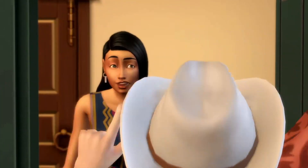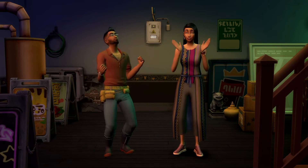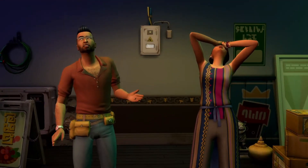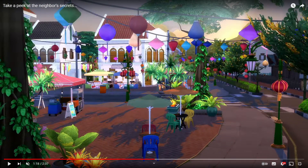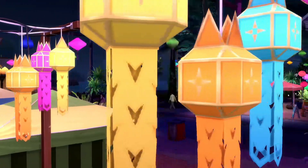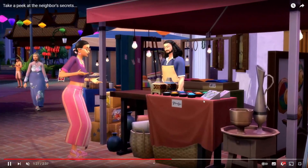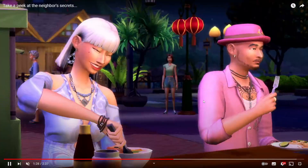I think the electricity can have issues when too many people are using it — that's what that scene was hinting at, since he was using the stereo and stuff. This area is very beautiful — I love the whole lantern, Chinatown-type feel, it looks gorgeous. I'm definitely going to be taking my sims here for dates. It looks like we're getting a fish market, and what looks like a cupcake stall, though it could be something different.